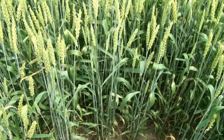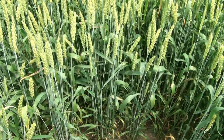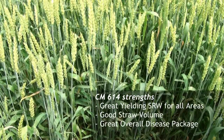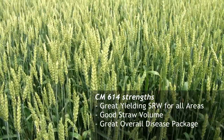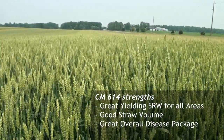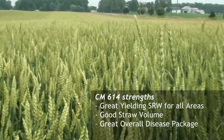We're looking at the 614 plot here, side by side with Brooklyn. It's slightly higher and has a tremendous green leaf disease package — a strong leaf disease package with lots of green material. The best thing about 614 is it works on all soil types across all of Ontario. It's a very adaptable variety.